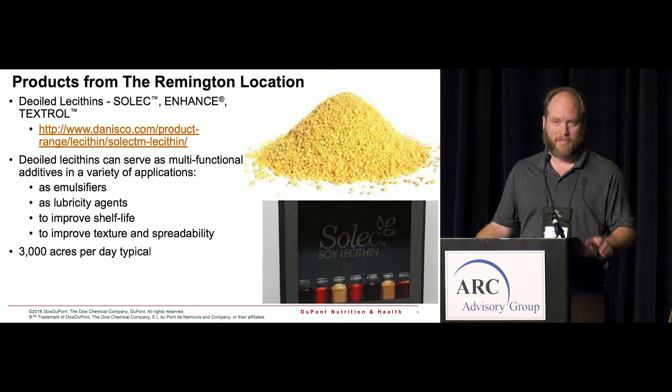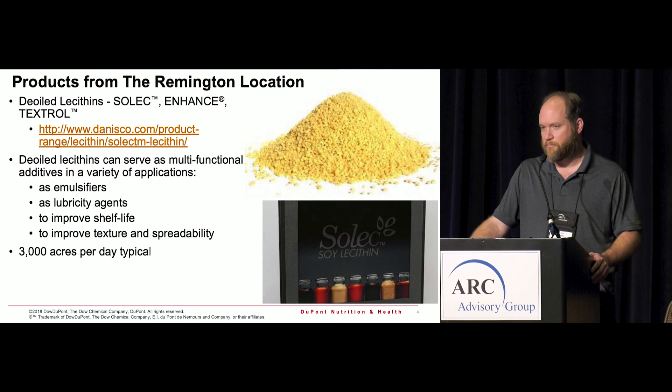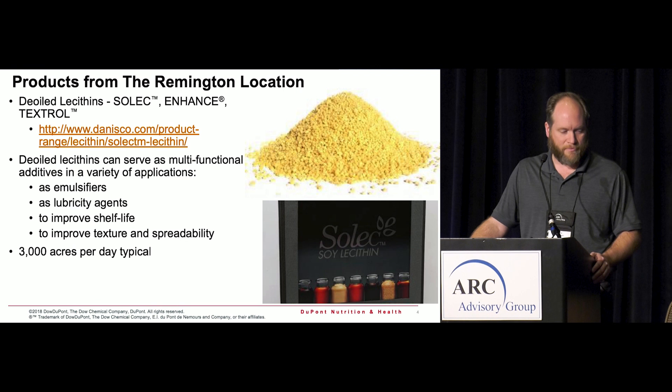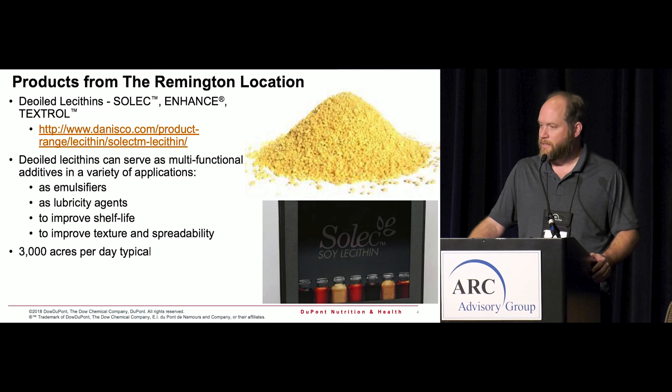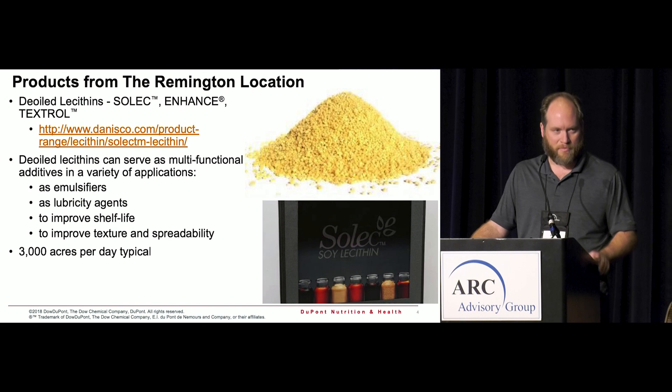Across the road we have a second facility that makes lecithins, also a food ingredient. It's one of the best natural emulsifiers out there, holding oils and water together at very low inclusion rates. It also provides lubricity — like Pam cooking spray, lecithin is the ingredient that makes it work. That plant takes 3,000 acres of soybeans a day to keep it fed.